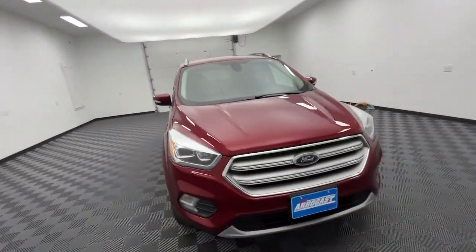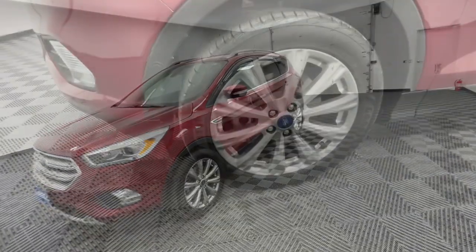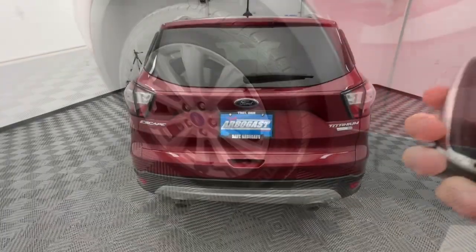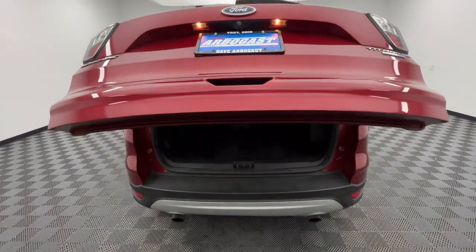This compact crossover delivers safety, convenience, versatility, and a smooth, relaxing driving experience, so all you need to do is enjoy the ride. The following are some of this vehicle's highlighted options: